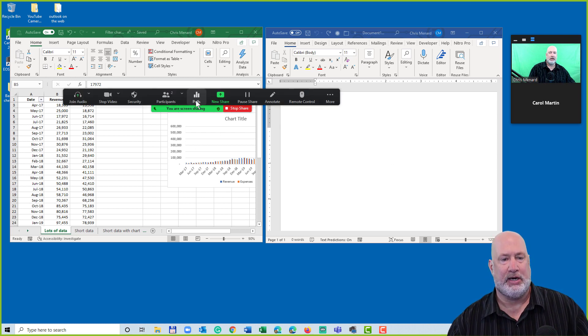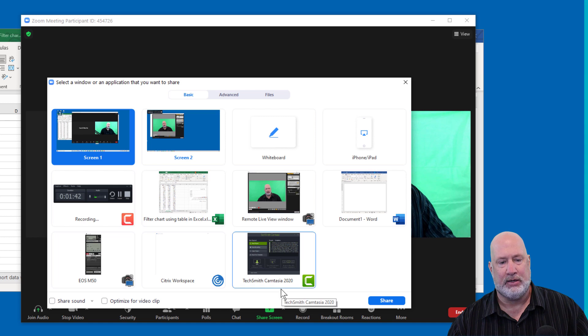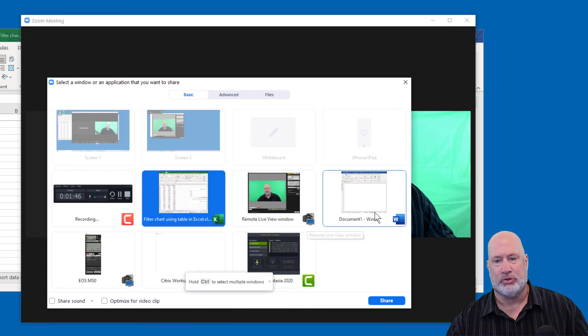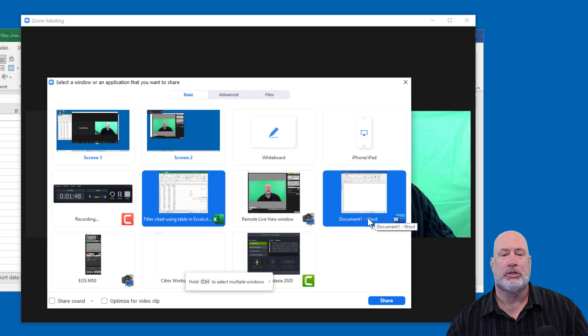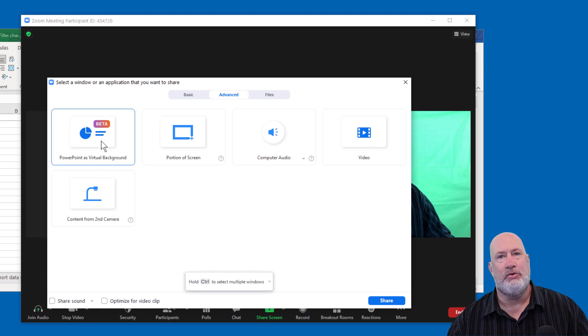A couple of small tips for you here. Let me stop sharing again. When you go to Share Screen, you can hold down Control to select multiple windows at one time — I highlighted two windows. You can also go to Advanced and share a video quickly, and you can use PowerPoint as a virtual background.